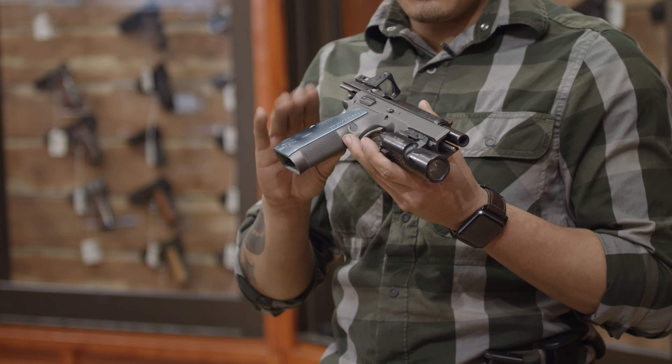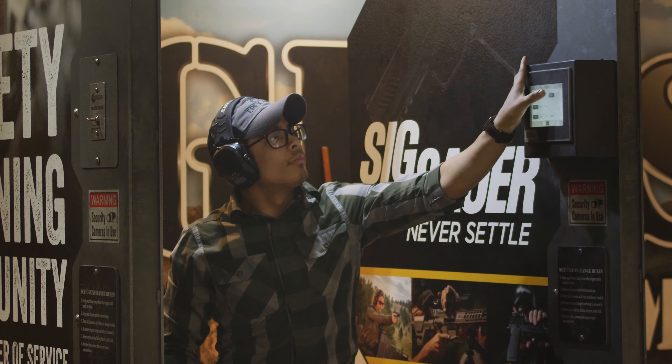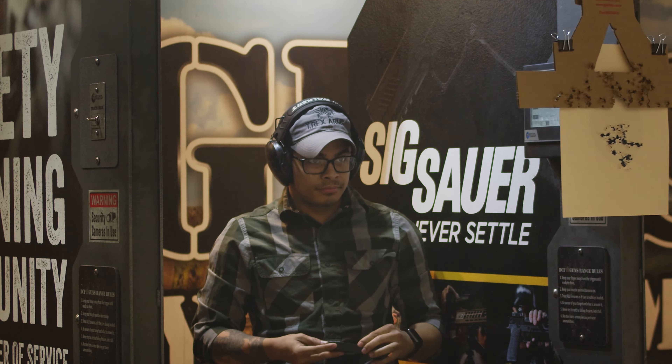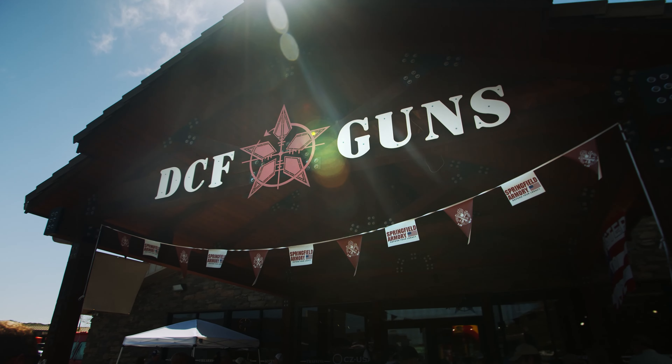In terms of work, I think this guy is just about good. It's built for their needs, and that makes me happy. My name is Hunter, and this is my CZ Shadow II. Come on down to DCF Guns and we can help you out.